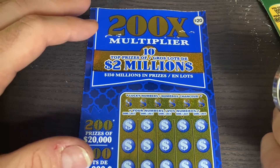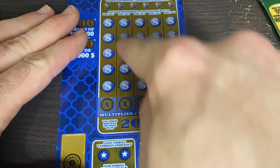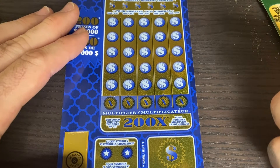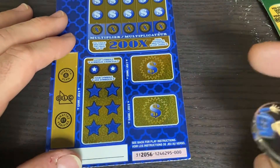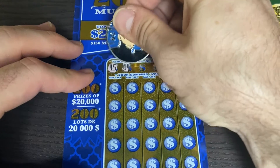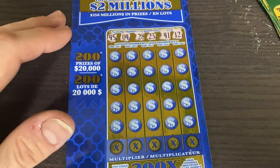200x multiplier — still some 2-million-dollar prizes out there to be found in this top portion. We need to find one of our lucky numbers below; if we do there's a multiplier for the corresponding column. Multipliers are 1, 2, 10, 50, 100, and 200 times. Two symbols to be found down here — if you match the symbol win the prize. Otherwise in game 7 and 8, match three identical prize amounts and win it. We have a 45, a 4, 28, 23, 41, and 12.